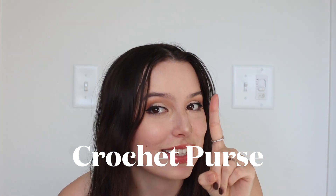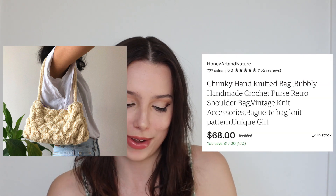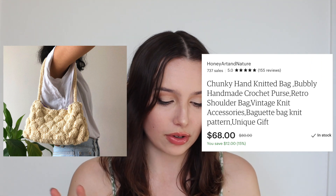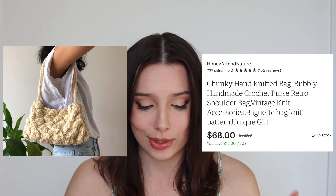We already talked about crochet in clothing, but it's going into purses as well. I wanted to add some Etsy sellers for the crocheted purse pattern. This seller's storefront is called Honey Art in Nature. It is the Chunky Hand Knitted Bag, Bubbly Handmade Crochet Purse, Retro Shoulder Bag — going for $68 and also on sale. So many different colors — I love this almost banana nude color that looks a little yellow. It has texture, it has fun elements, it's a shoulder bag, and I'm going to be wearing shoulder bags through the spring season. They're handmade, so support a small business.